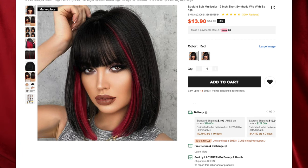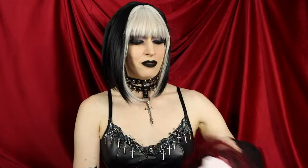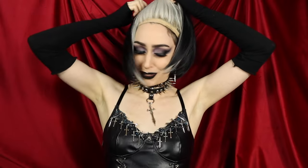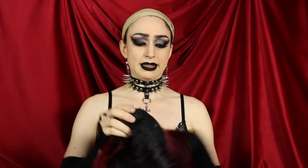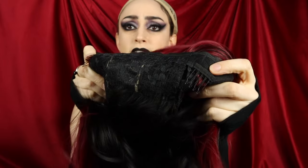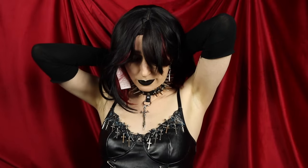First up, we have the Straight Bob Multicolor 12-inch Short Synthetic Wig for $13.90, and I got the color red — very similar to what I'm wearing now, except it's black and white. Just pop this baby off. Uncle Fester realness. This wig has one of those fake scalps on top, so if you are dark-skinned, you would need to color that with foundation or concealer. We have clips on the inside of the wig — two in the front.